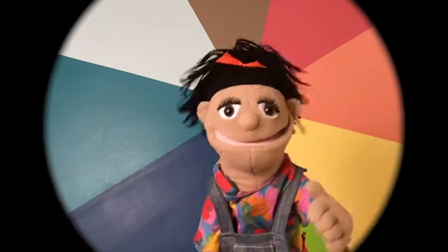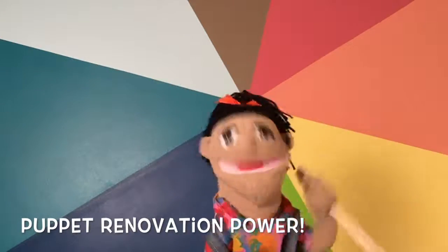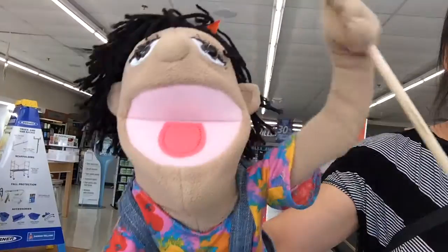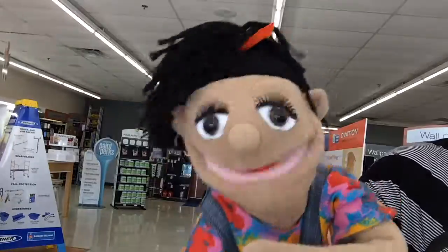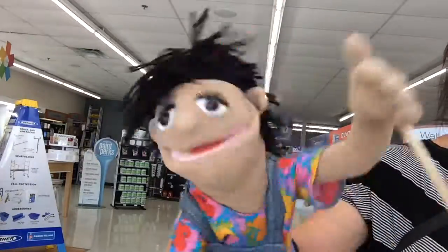Welcome to the Hannah Rochelle Show, with my human Anna Michelle. You're watching Puppet Renovation Power. Hello world, I'm Hannah Rochelle and it is day 16 — paint store day at Sherwin-Williams! Yay!